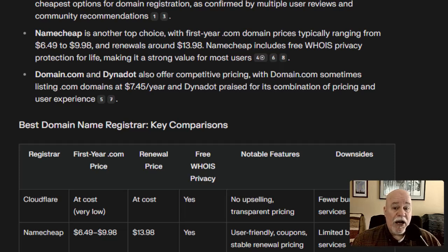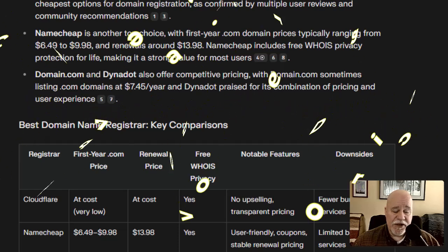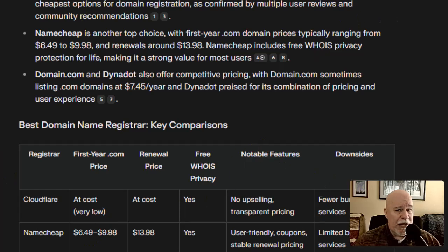My cost for a dot-com domain at Namecheap with taxes and fees comes out to $17.06. That's not a huge deal for a year compared to Cloudflare at $10.44 — again, not huge. But if you have a lot of domain names, or maybe you're somebody who collects domain names hoping someone down the road will want to purchase them, some people have hundreds or even thousands of domains, and you want to keep your costs down.